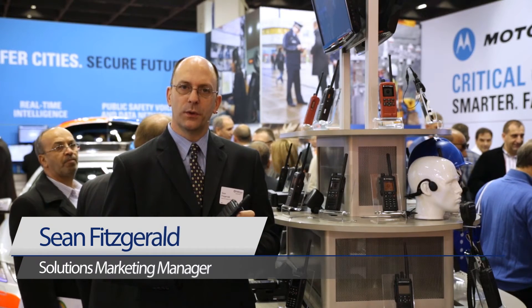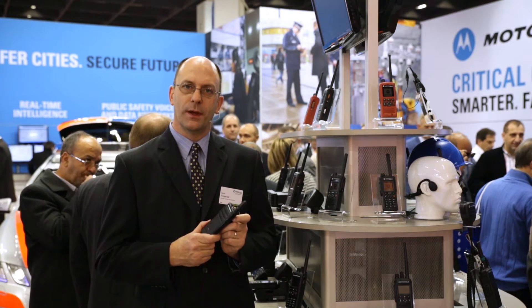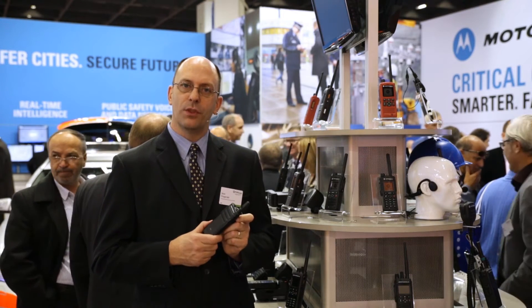When Motorola's engineering team were tasked to design a new radio, they went and spoke to our customers and three common themes emerged. Firstly, users were interested in small, light radios. Secondly, they want the strong performance they're used to from two-way radios. And thirdly, they're looking for displays to make it easier to understand what the radio is doing.